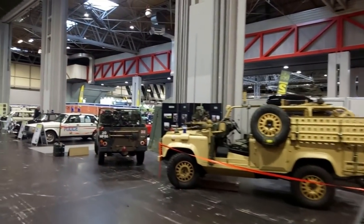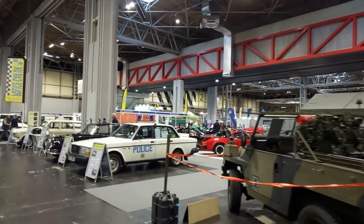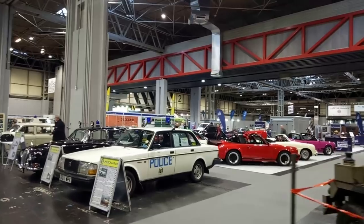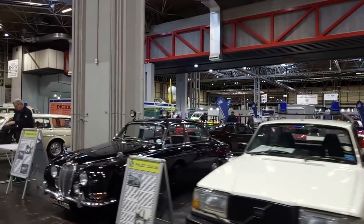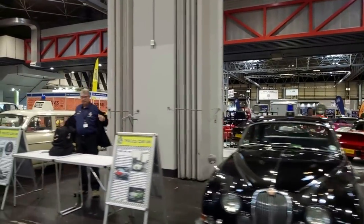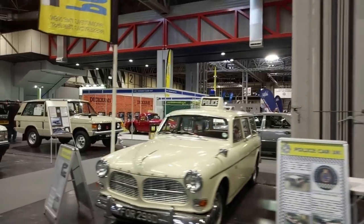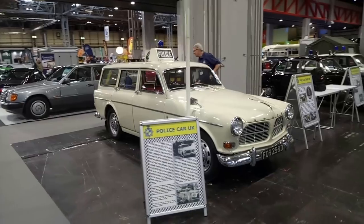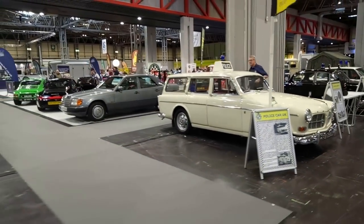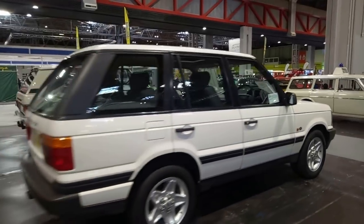Is that a Volvo 240 police car? It is — nice. They've got an S-Type Jaguar next to it and a Volvo Amazon Estate. If you like Volvo Amazon Estates, I've got good news — there's a road test on a Volvo Amazon Estate coming soon. I was almost excited to see a P38 Range Rover but it hasn't got headlamp wipers. What a shame.